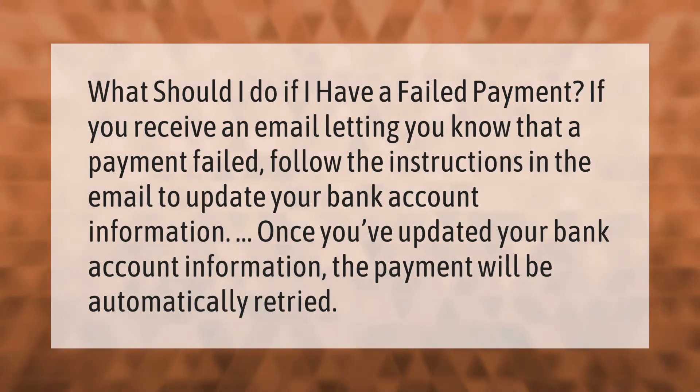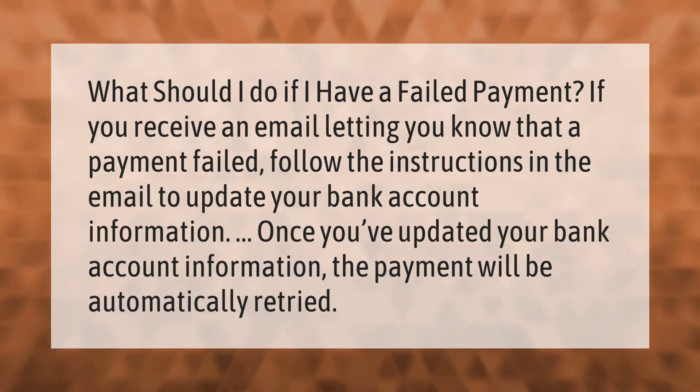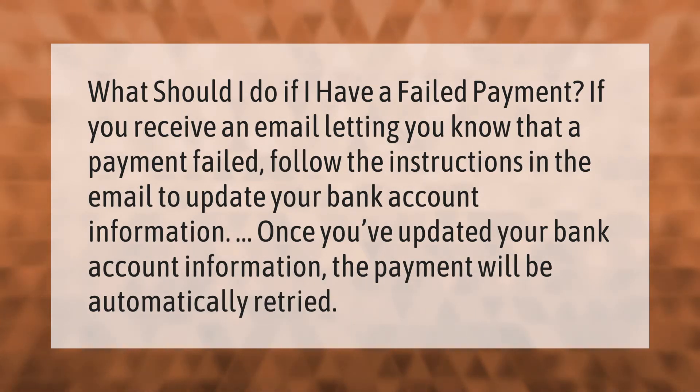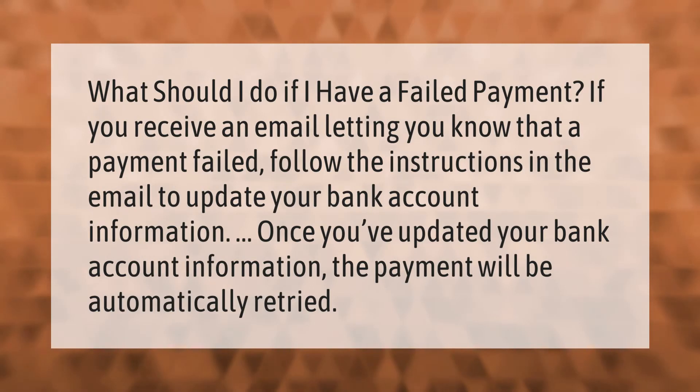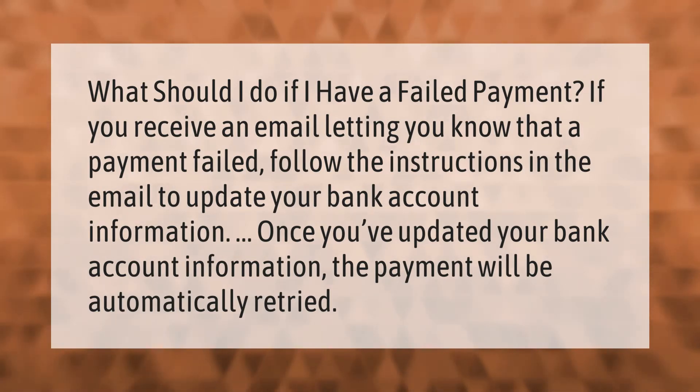What should I do if I have a failed payment? If you receive an email letting you know that a payment failed, follow the instructions in the email to update your bank account information. Once you've updated your bank account information, the payment will be automatically retried.